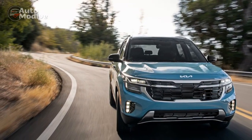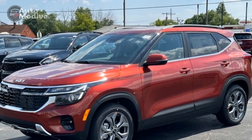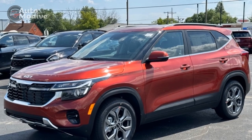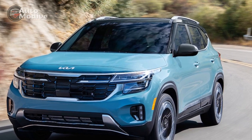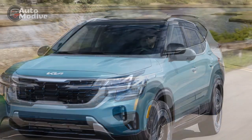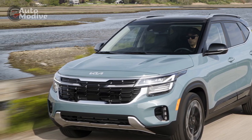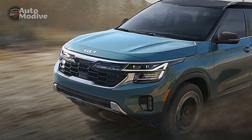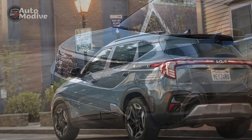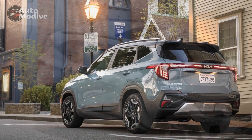Seven: Competitive market. The crossover market is highly competitive, with numerous strong contenders from various manufacturers. The Seltos faces stiff competition from both established brands and newer entrants in the segment. In conclusion, the 2024 Kia Seltos offers an attractive package that combines design, technology, safety features, and versatility. While it has its strengths and weaknesses, it caters to a wide range of drivers seeking a modern crossover experience. Potential buyers should carefully evaluate the pros and cons to determine if the Seltos aligns with their priorities and preferences.